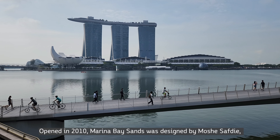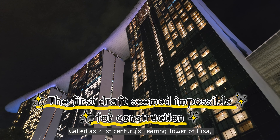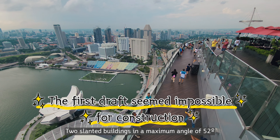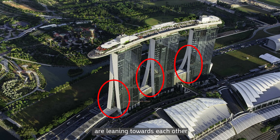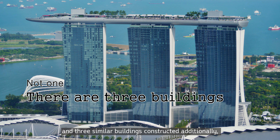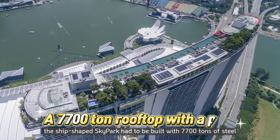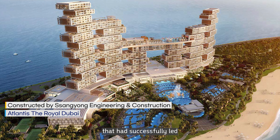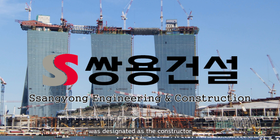Opened in 2010, Marina Bay Sands was designed by Moshe Safdie, an Israeli architect. Called the 21st century's Leaning Tower of Pisa, it was a big challenge among architects from its design phase. Two slanted buildings at a maximum angle of 52 degrees lean towards each other, with three similar buildings constructed additionally. Hence, the ship-shaped Sky Park had to be built with 7,700 tons of steel. Korea's Ssangyong Engineering and Construction, which had successfully led prominent construction projects around the world, was designated as the constructor.